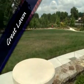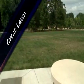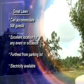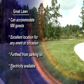Adjacent to the Heritage Garden and Plaza is the Great Lawn. This large, grassy field is an excellent location for any special event or occasion. Electricity is available; however, it is the furthest point from the parking lot. Seating capacity for this area is 500 guests.